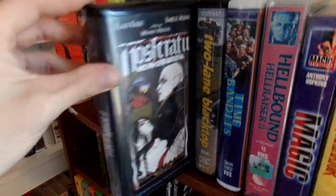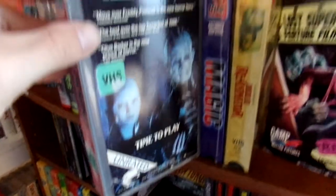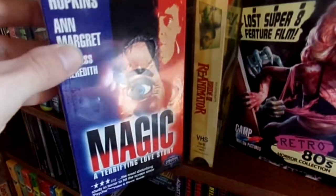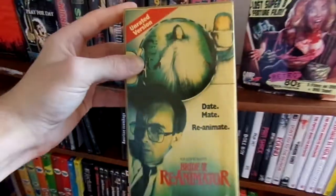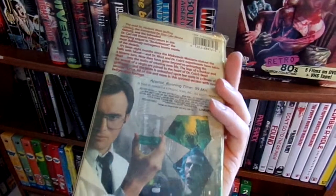Nosferatu. Then I have this rental Hellbound: Hellraiser 2 — this is the unrated version. I haven't watched it, so I don't know what the difference between this version and the R-rated version is. Then Magic — still sealed, pretty cool. And another ex-rental Bride of Reanimator, except this one's not cut, just in a plastic rental case. It's the unrated version.